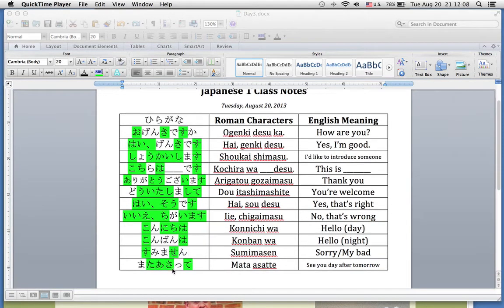And then last but not least, what we said today at the end of class: またあさって。 Notice that double T is represented by a small TSU, which I did not highlight in green because it's a small TSU, and we're going to talk about that on Thursday. But once again, that pronunciation is またあさって。